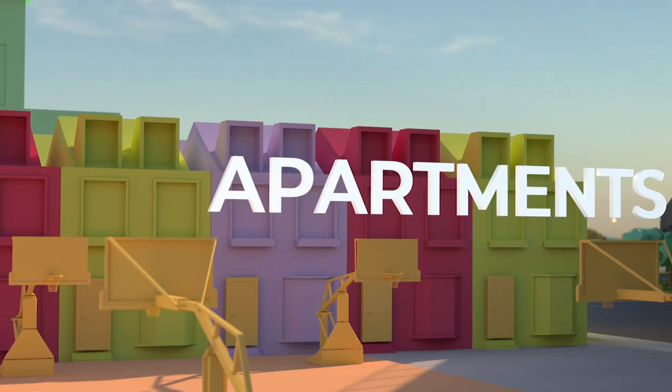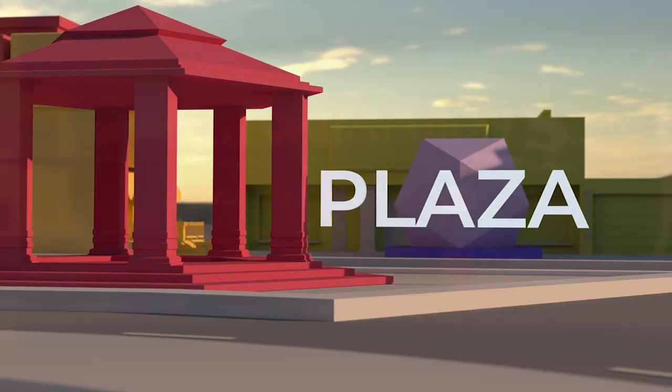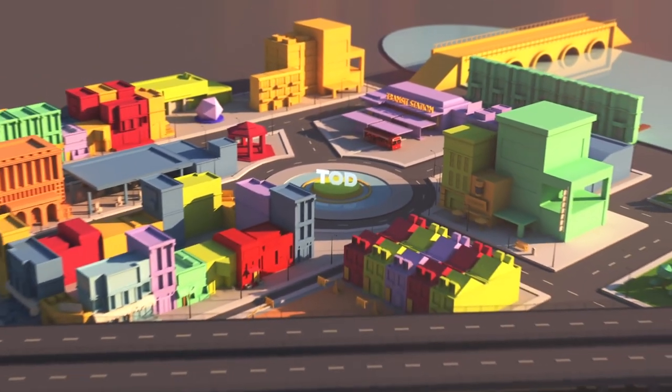You'll find condos, apartments, townhouses, offices, shops, public parks, and plazas forming the mixed-use hub around the station.